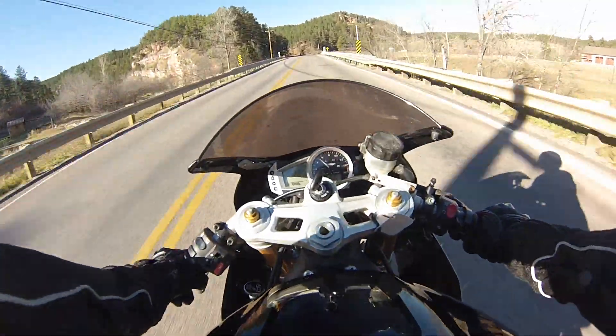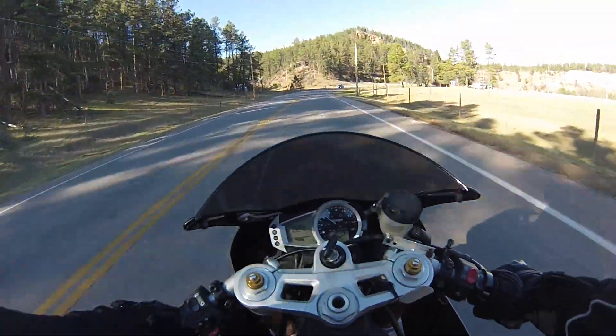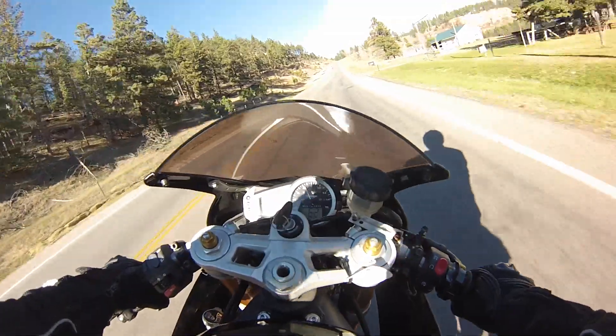I've owned this motorcycle now for about two months, and in about two months I put — I don't know if you can see that — but it's about 1,850 miles on it.